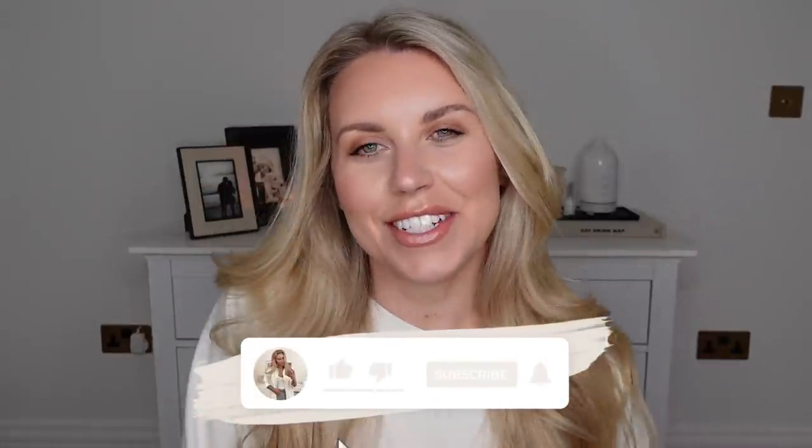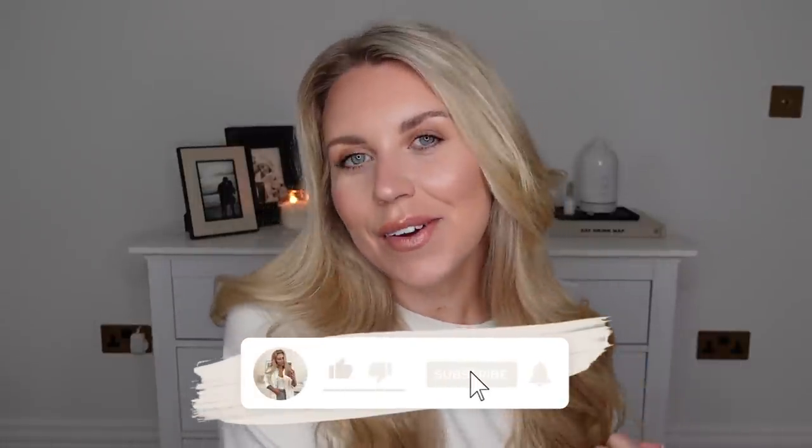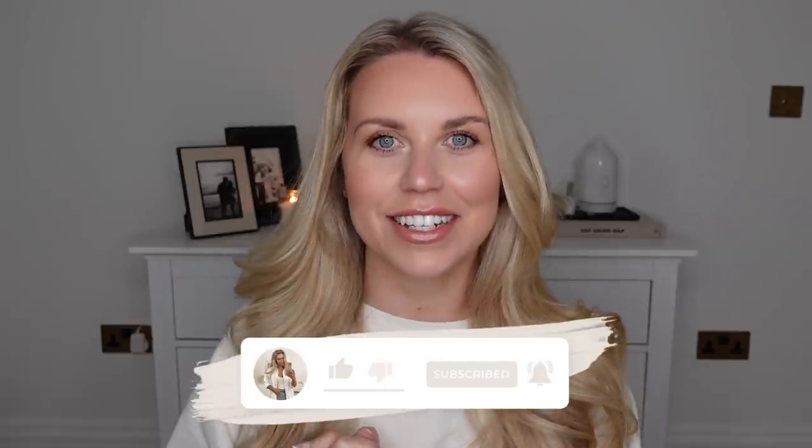Hi guys, welcome back to my channel. Welcome back to a brand new video. I'm bringing back the supermarket series today. If you remember, I think it was about this time last year, I decided to do a bit of a supermarket series of videos, whereby I hit all the supermarkets, ransacked their fashion and homeware, and basically did individual hauls. I've got one combined supermarket series haul video for you today.